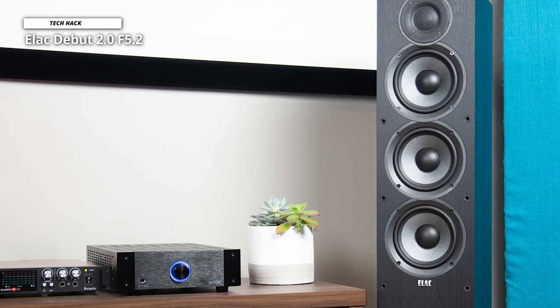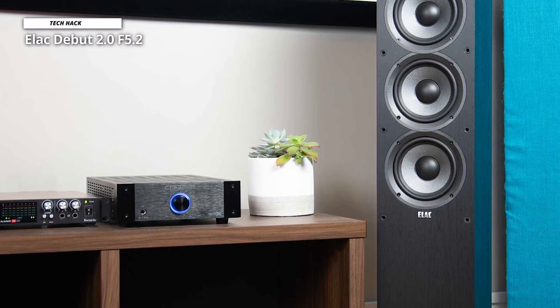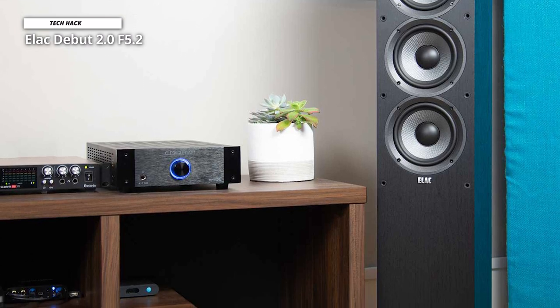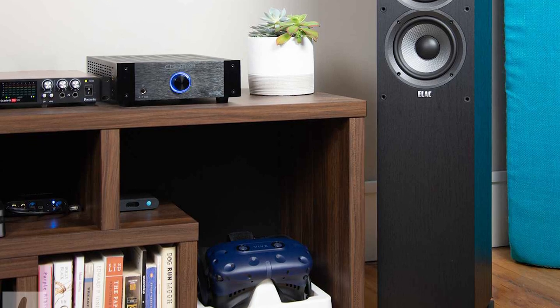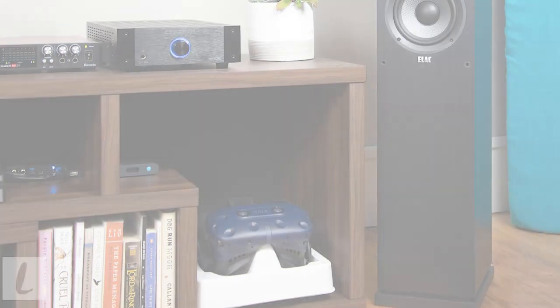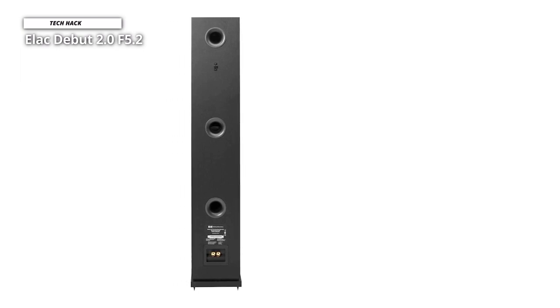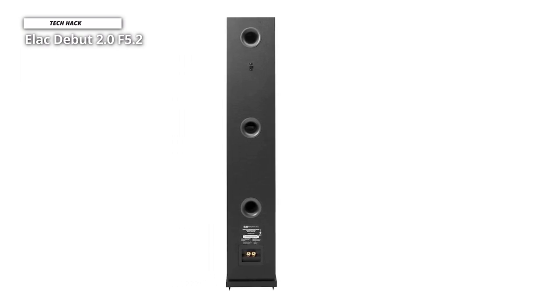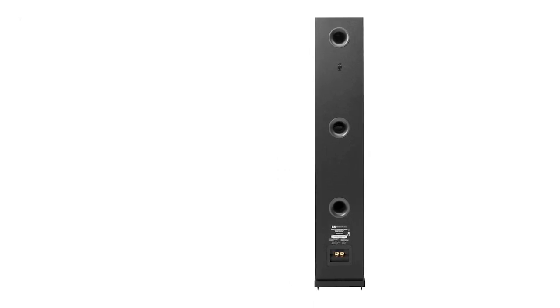Next is the ELAC DEBUT 2.0 F5.2. For the price, the ELAC DEBUT 2.0 F5.2 offers excellent performance. They are robustly constructed and simple to position by design. Aramid fiber is used in the main drivers to increase rigidity, which produces a clear sound with lots of detail and dynamic expression. The focus is on providing the music as it is delivered to them, as transparently as possible, rather than on providing more.